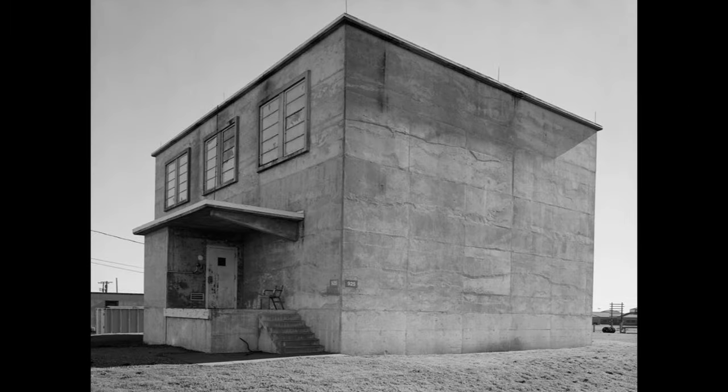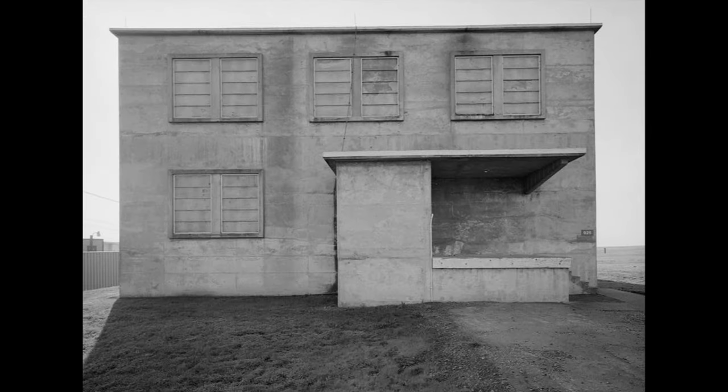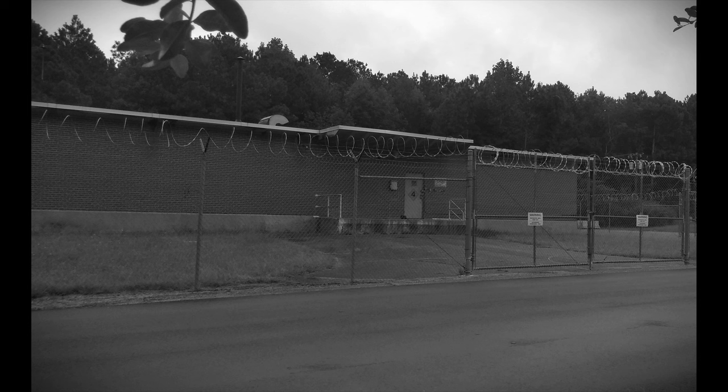An isolated detonators — also known as pits or initiators — storage building, known as the A structure. A checkout building for the stored bomb components, known as the C structure, and the igloo storage area.